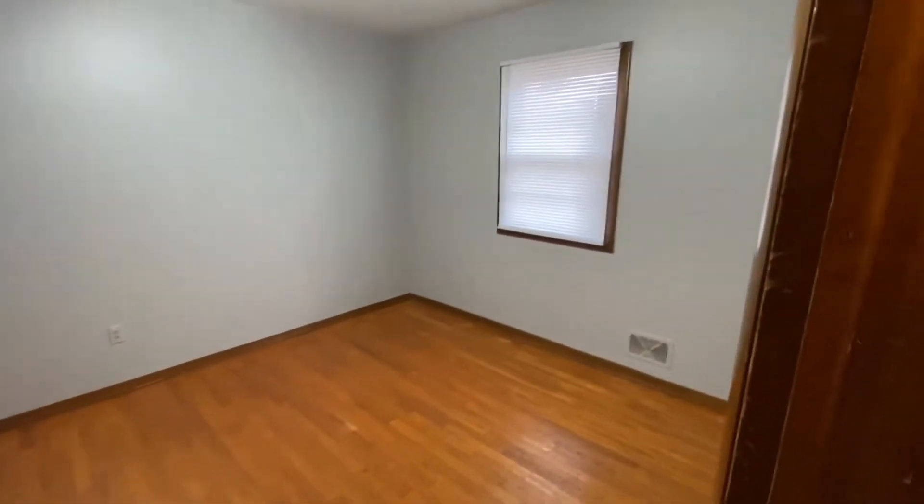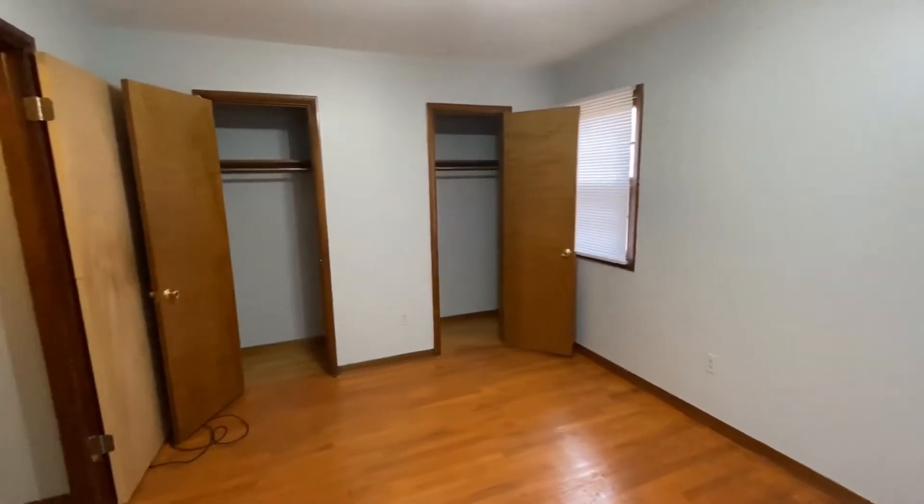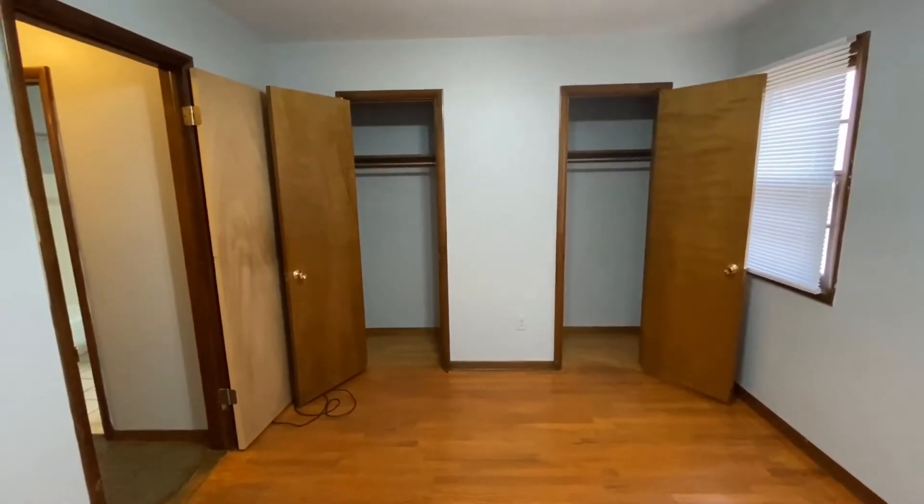And this bedroom's a good size. What I really like about these bedrooms are the huge closets — you have his and her closets, and actually in both bedrooms you have his and her closets.